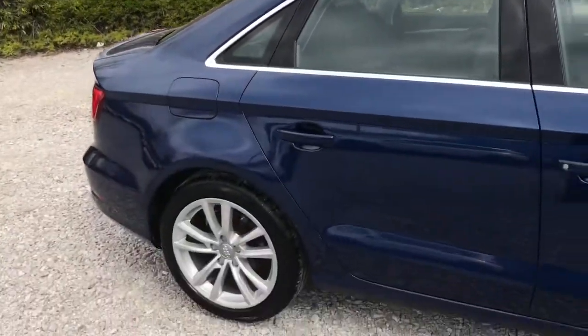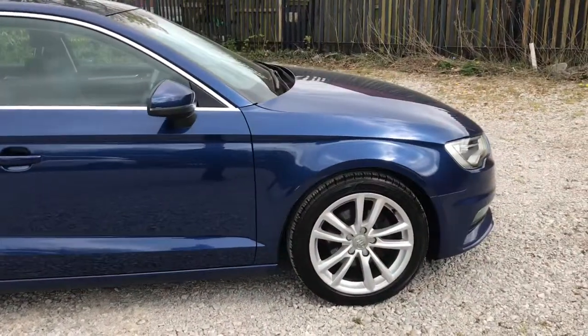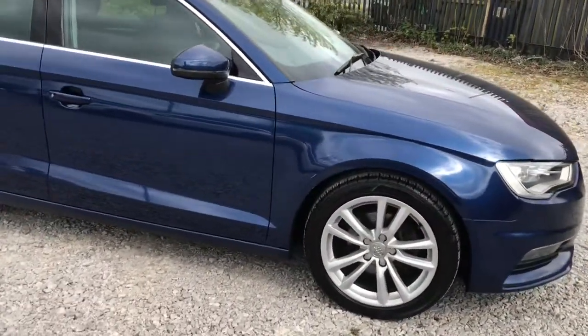If you like the look of this Audi A3 saloon, then please feel free to give us a call if you would like any more information. Thank you for watching.